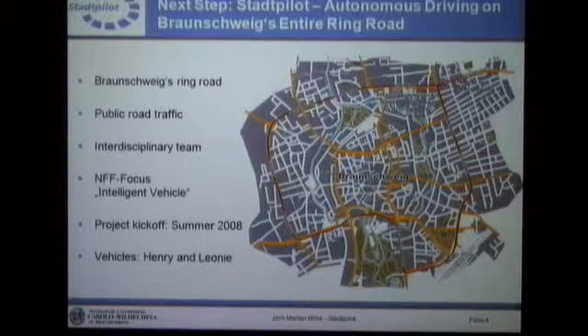It's obviously public traffic, and you can see on the map — this is the inner part of Braunschweig, and in red, this line marks the proposed track. It's a two-lane urban road with lots of intersections. There are traffic lights. The vehicle has to do lots of lane change maneuvers, and the vehicle speed range goes up to around 50–60 kilometers per hour.